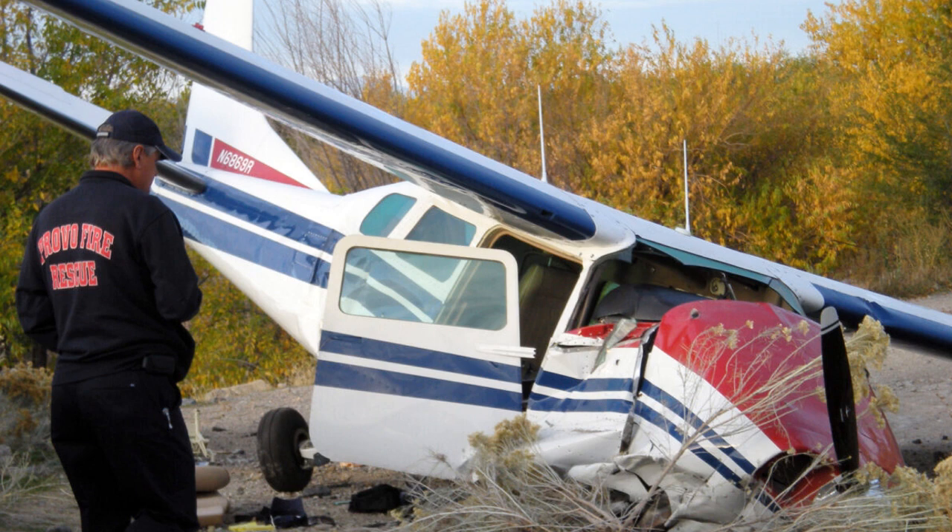Provo Tower, this is Wolf 11. We are seven miles south of Provo Airport, requesting closed traffic. Wolf 11, Provo Tower, enter left base runway 31. Unable to allow any touch-and-go at this time, we have an emergency on the field. Provo Tower, this is Wolf 11, we're going to Spanish Fork to do some touch-and-go. 11, roger. Thank you.